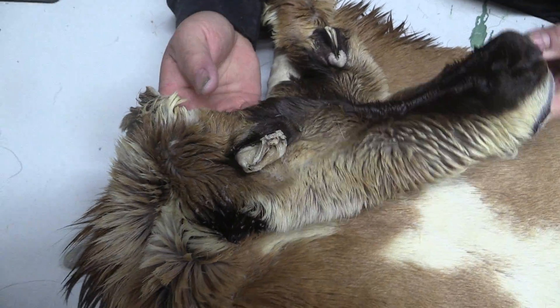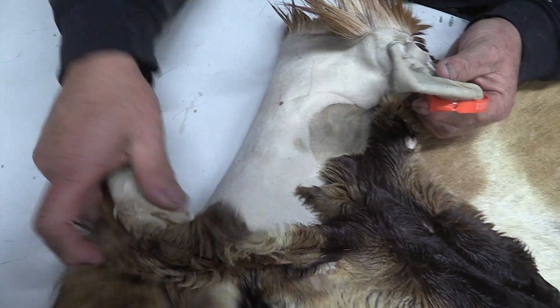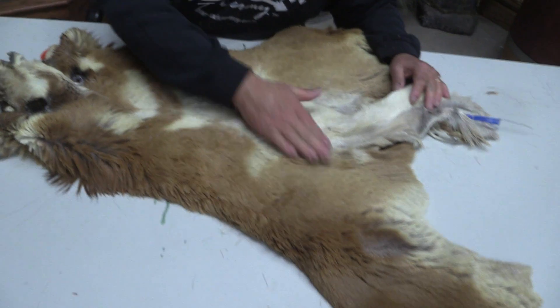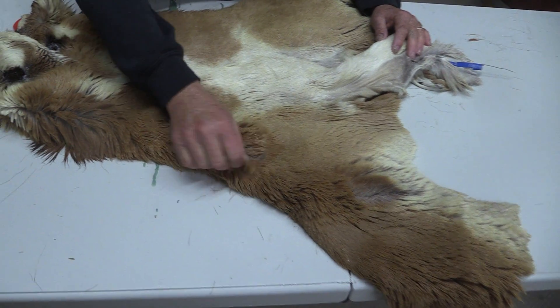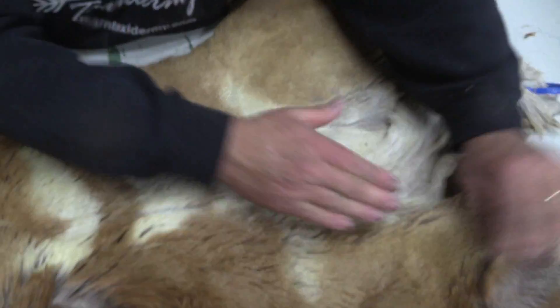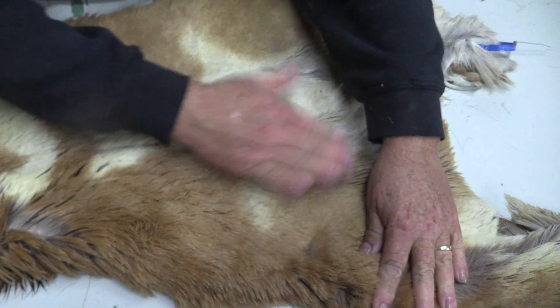So that eye is in pretty good shape. Ears are pretty pristine. Other than that I don't see a whole lot of wrong with it. I got shot right there. I don't know what happened there. It's going to be fine.